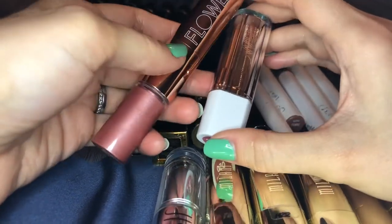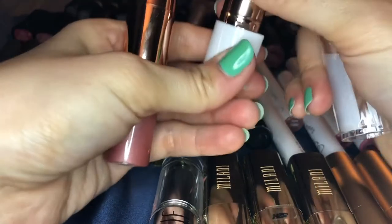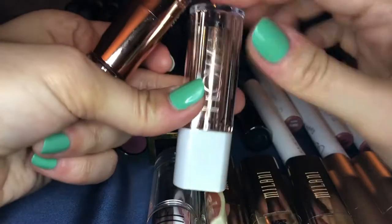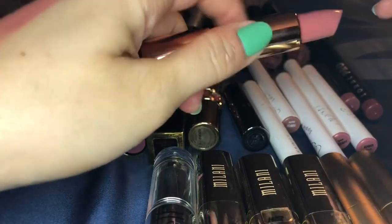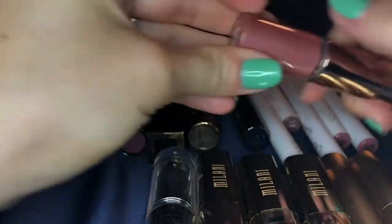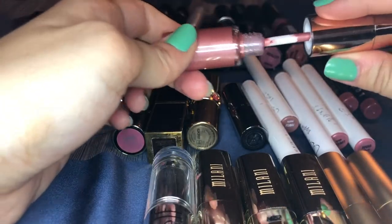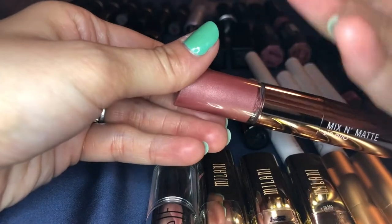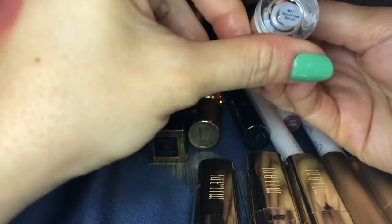Here are my two from Flower Beauty — I'm loving these. This is their matte lipstick in autumn rose, a beautiful color, and I love the formula. This is a mix and matte lip duo in honey nudes: on one end you get a really pretty lipstick and on the other end a lip topper that makes your lips look shiny but it's definitely more of a lip topper than a gloss. I love the effect — I'll wear the lipstick alone or with the topper. I highly recommend these.